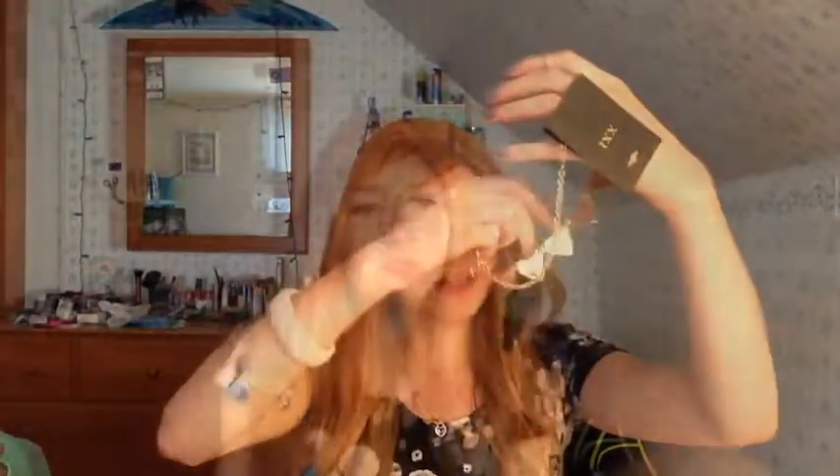Oh my God, you guys — what is happening to me today? I think it's high school, it's getting to me. I literally cannot do anything. How can I not figure this out? Warning: high school is nothing like High School Musical.